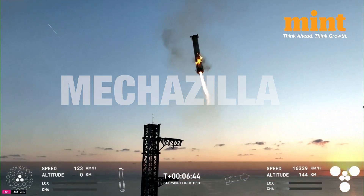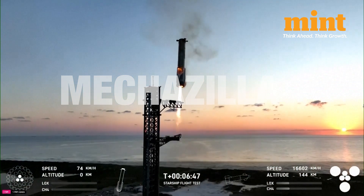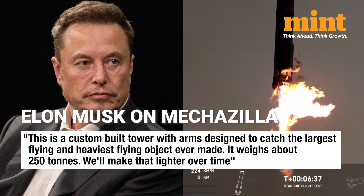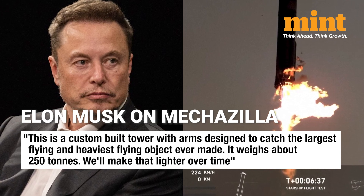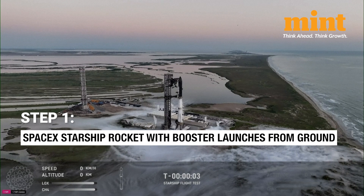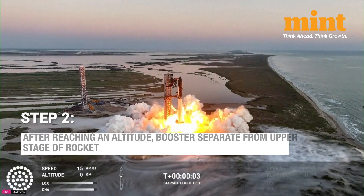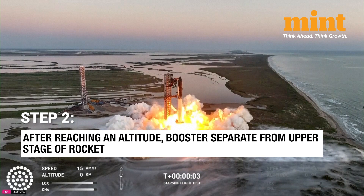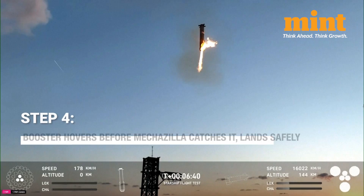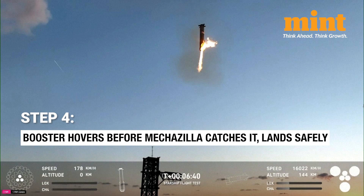Mechazilla has massive mechanical arms designed to catch the super-heavy booster mid-air as it returns to Earth. Elon Musk explained that this is a custom-built tower with arms designed to catch the largest and heaviest flying object ever made, weighing about 250 tons. The SpaceX Starship rocket with its booster launches from the ground. After reaching a certain altitude, the booster separates from the upper stage. It starts descending back to Earth using precision thrusters to control its path. As the booster nears the landing site, Mechazilla's giant arms move into position, and the booster hovers briefly before the arms catch it, ensuring a safe landing.